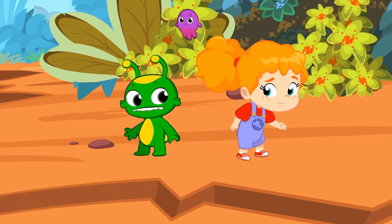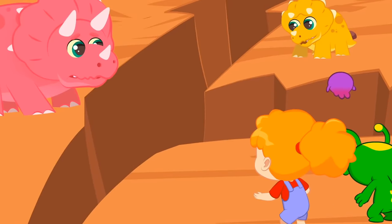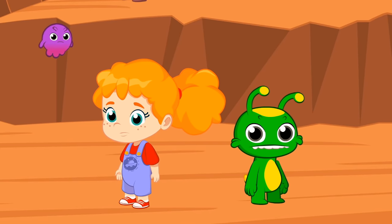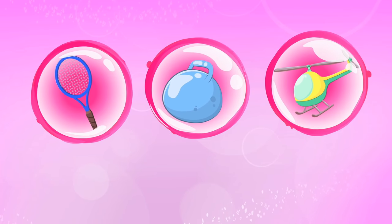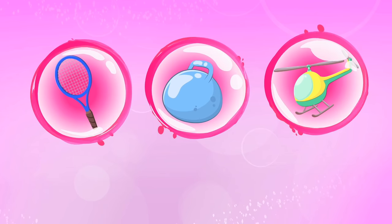Mrs. Triceratops, we're painting. Would you be kind enough to pose for us? Thank you very much. You'll be portrayed very well by our little artists. Earthquake — typical living in the Jurassic period. Children, be careful.